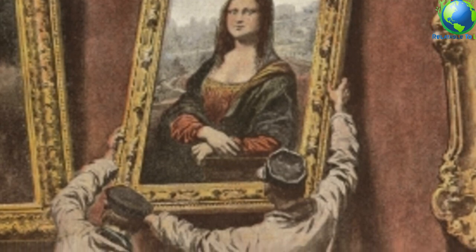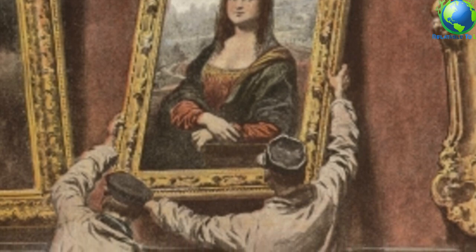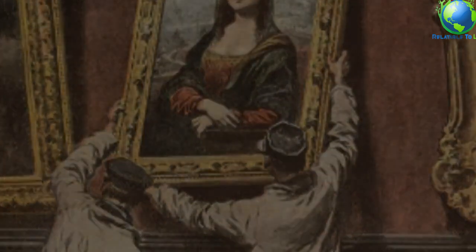Before him, portraits had lacked mystery — artists only represented outward appearances without any soul, or, if they showed the soul, they tried to express it through gestures, symbolic objects, or inscriptions. The Mona Lisa alone is a living enigma. The soul is there, but inaccessible.